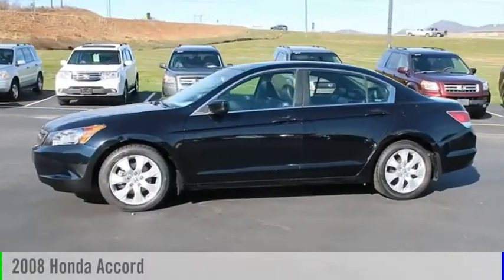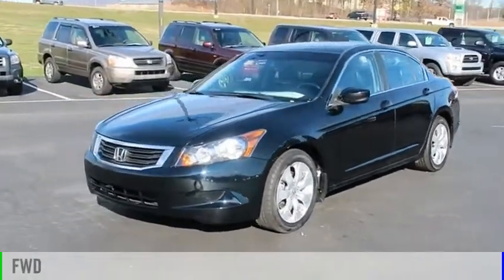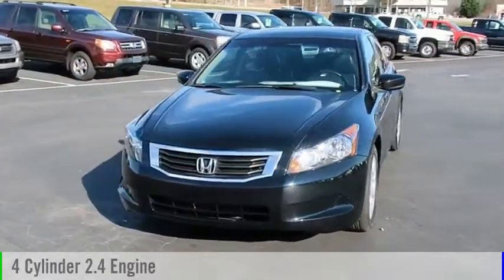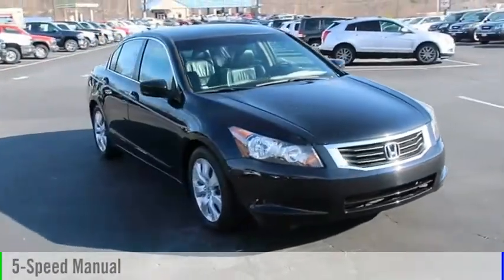You are going to love the 2008 Accord. This vehicle is powered by a front-wheel drive, four-cylinder, 2.4-liter engine, and comes with a five-speed manual transmission.